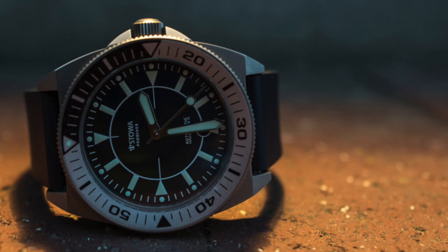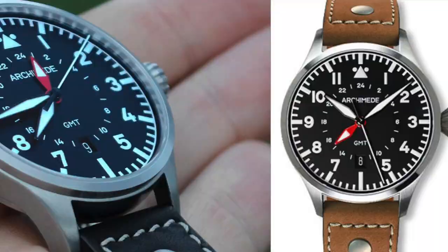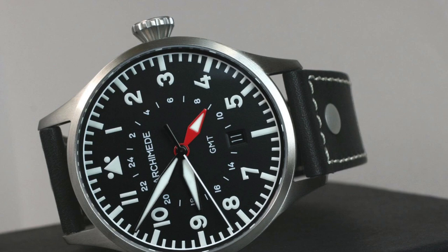Next we have the Archimede Pilot 42 GMT. Archimede was founded in 1924, and specifically with this watch I wanted to mention a GMT option. I was really impressed with the Flieger style mixing with a GMT complication. The watch retails between $1,300 and $1,500, with a 42 millimeter case, powered by an automatic ETA 2893-2 with GMT caliber, and water resistant up to 50 meters.